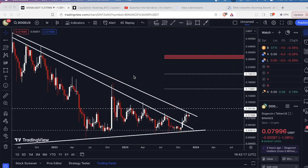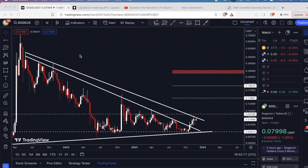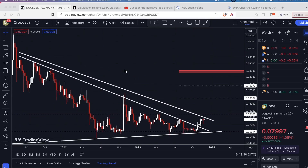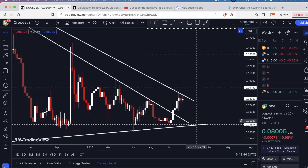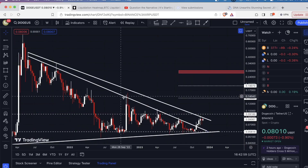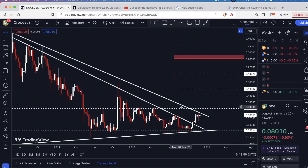However, the next level of downsloping resistance that a lot of traders are probably looking at is going to be right here — based on the wicks. We have this wick right here, this one, and this one where we are right now. So three touches on this second trend line. I think right now the gap between these two trend lines was likely going to be the range. You'll notice we broke out of here and we did have a backtest, so we have successfully flipped this broken level of downsloping resistance to a support. However, it is possible that we come back and retest it once again.